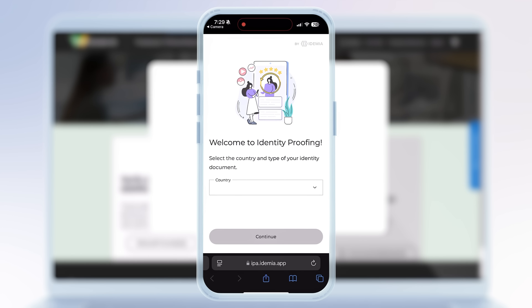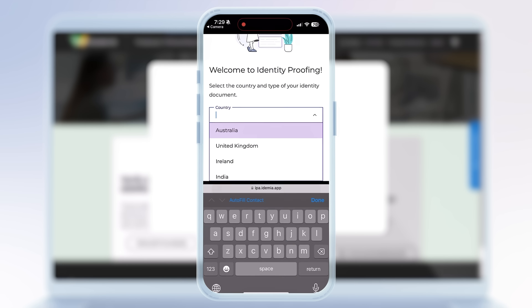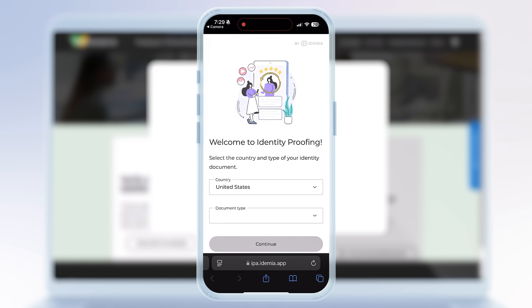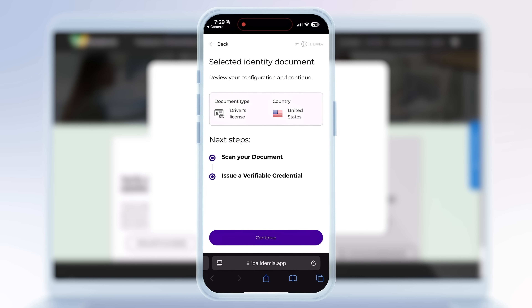I'm prompted to verify my location. I'll choose my country — United States — and along with the ID document among the ones accepted by my employer, I'll choose a driver's license. From here, through a process that many of us have been through, I can scan both sides of my driver's license.